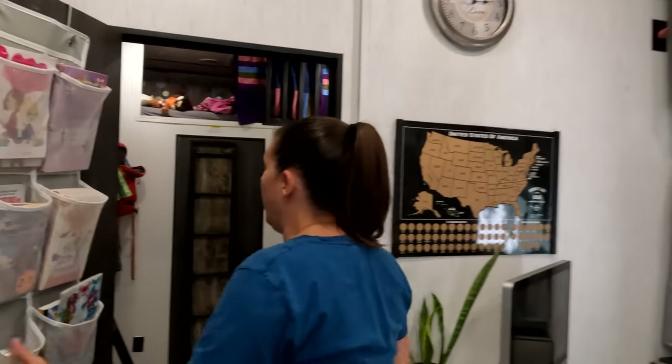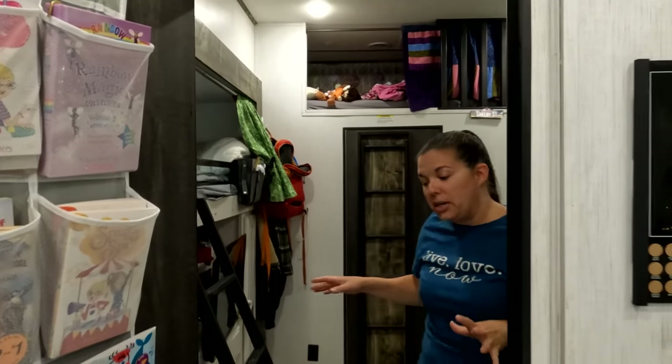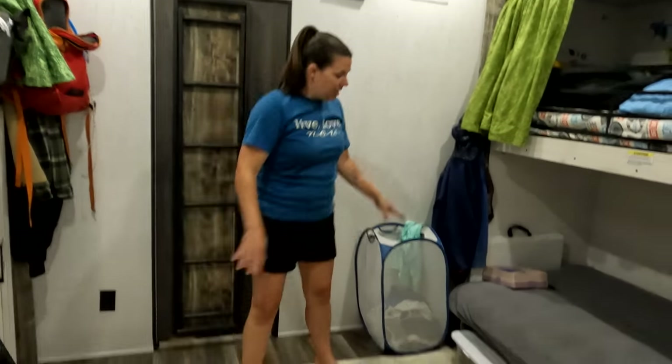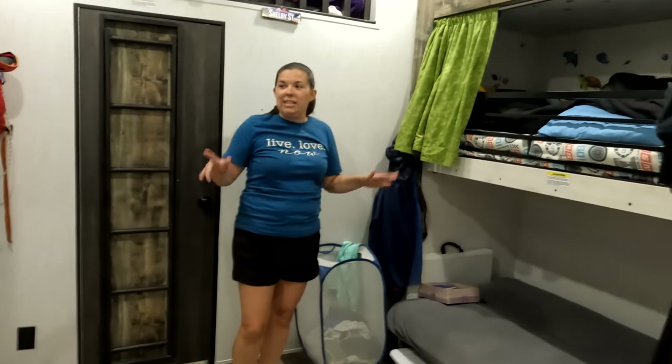Back here, we have the bunkhouse — this is the kids' room. This was what we were looking for in a trailer. We wanted a quad bunkhouse that had two slide-outs so that they had so much room in here. I could lay out on the floor in here — they have a lot of space on the floor that they can play, they can move, they're not on top of each other because we have three growing kids. We wanted them to feel like they had space.